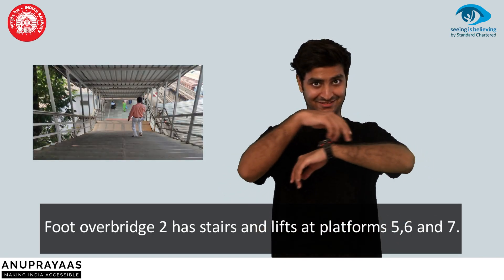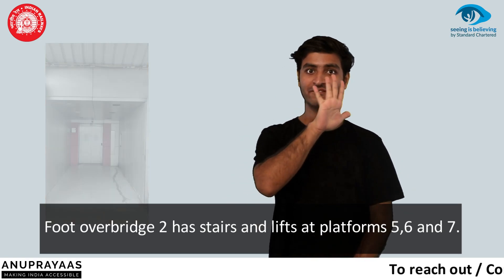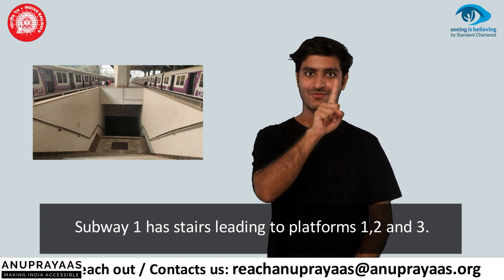Foot-over bridge 2 has stairs and lifts at platforms 5, 6, and 7. Subway 1 has stairs leading to platforms 1, 2, and 3.